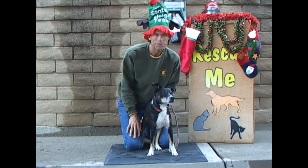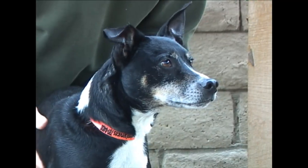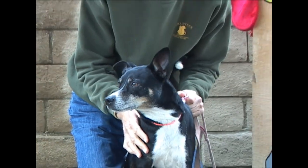Does this little guy look fun or what? This is Rico, and he is a border collie mixed with a beagle. You don't get that every day. About six years old. His owner couldn't keep him anymore. We love him down here. Rico's ID number is 140-656.